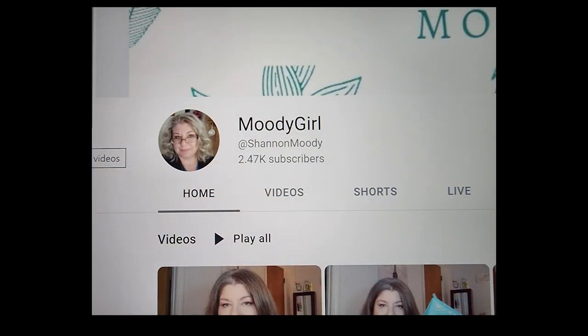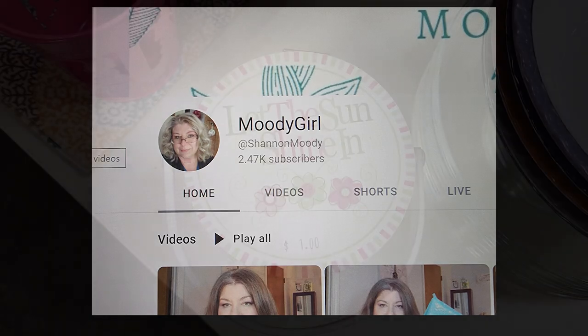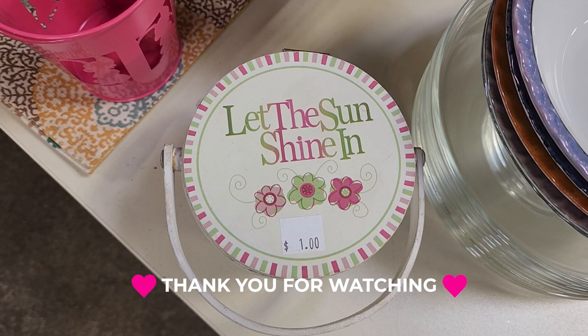I want to give a shout out to Shannon Moody with Moody Girl on YouTube. I actually won one of her giveaways and met her today. She gives away some fantastic prizes. So if you're into beauty, fashion, and food — and she does a little bit of everything in between — definitely check her channel out: Moody Girl by Shannon Moody. So nice to meet you today, thank you for everything. I appreciate you stopping by. Thank you so much for coming with me for this Habitat ReStore walkthrough. My wish for you today is to let the sun shine in. Everyone have a great day, and until next time — come go with me today. Bye.